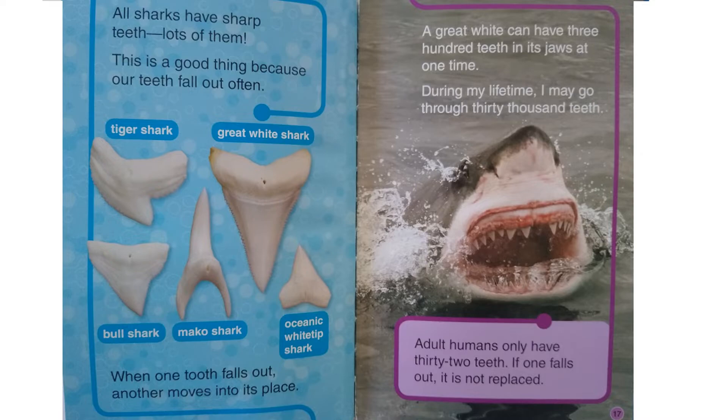Sharks have sharp teeth — lots of them. This is a good thing because our teeth fall out often. When one tooth falls out, another one moves into its place. A great white can have 300 teeth in its jaw at one time. During my lifetime I may go through 30,000 teeth. Adult humans only have 32 teeth — if one falls out, it is not replaced.